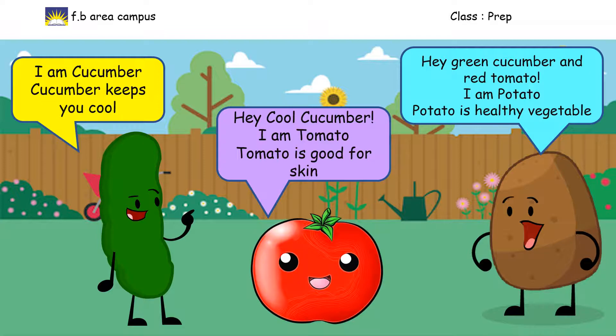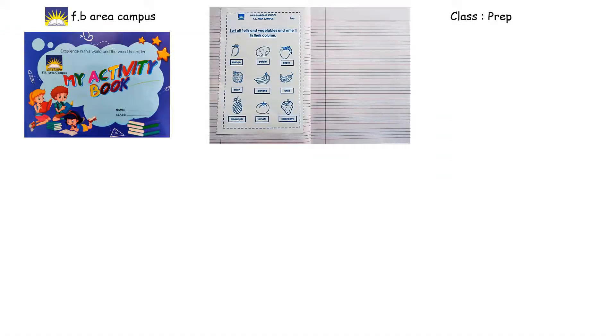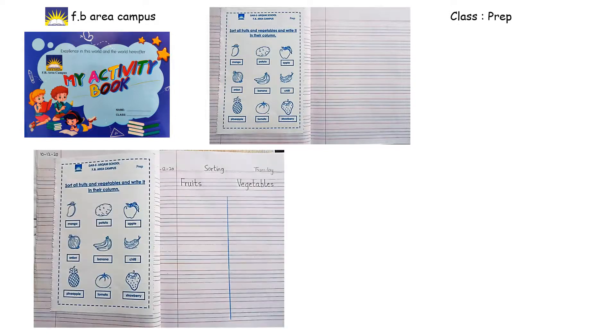Okay now, Class Prep, take out your My Activity Book and open your notebook like this. Take out the sheet from My Activity Book and paste it on your notebook. On one page you paste your sheet, and on the other page of the notebook it should look like this — 'Sorting Fruits and Vegetables.' First, you have to write down the date, and then sort out which are fruits and which are vegetables.